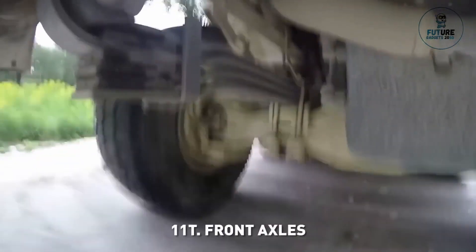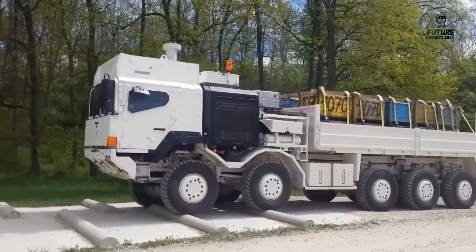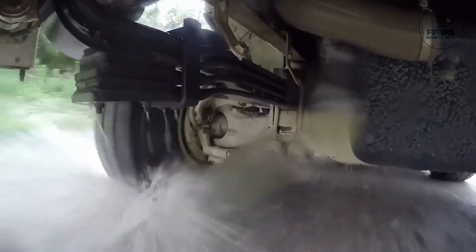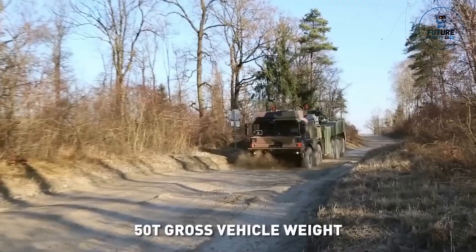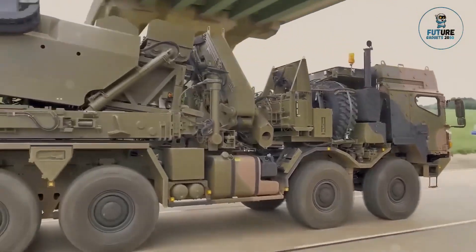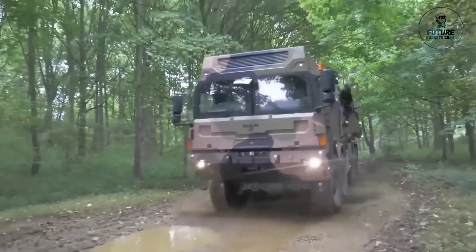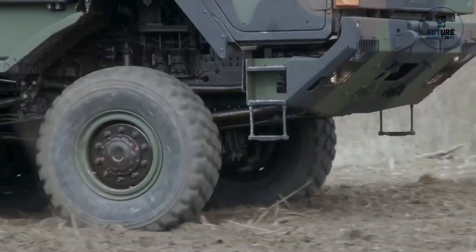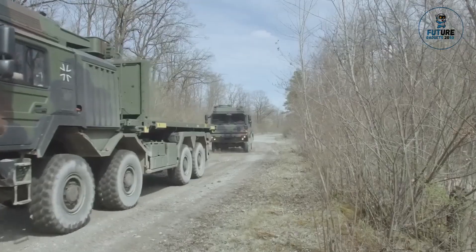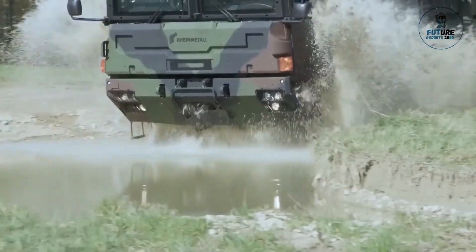Featuring robust chassis and powerful engines, these trucks excel in off-road terrain and adverse weather conditions. With modular design and interoperability, they can be easily adapted to accommodate different mission requirements and integrate with other military systems. The Rheinmetall HX represents a dependable and adaptable solution for military logistics and transportation challenges.